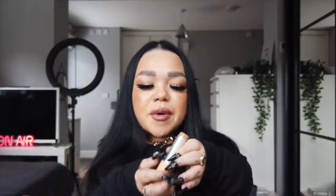Next up is the Benefit Hello Happy Air Stick Foundation. I think these launched about two months ago and I've been loving them ever since. I have shades three, five, and six — this is shade five, which I'm wearing now. I've actually not seen anyone talk about this foundation but it's incredible. You twist it up, apply it where you want, and blend it out with a brush or beauty blender.